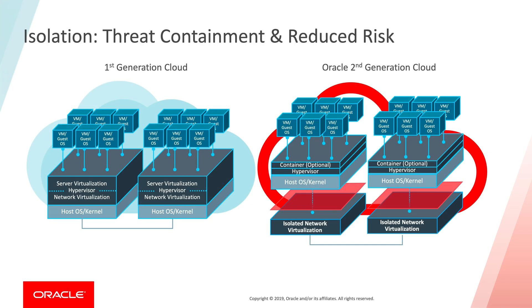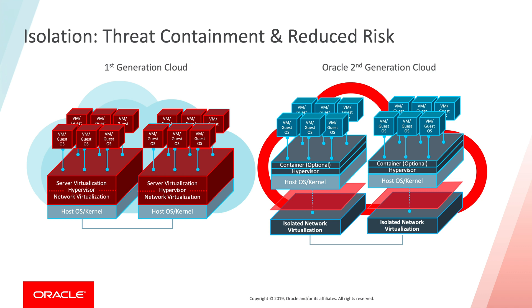As you can see on the slide, in generation one cloud, when one VM was compromised, this vulnerability could spill over to other bare metal within the infrastructure. Now, with generation two cloud, when one VM is compromised.